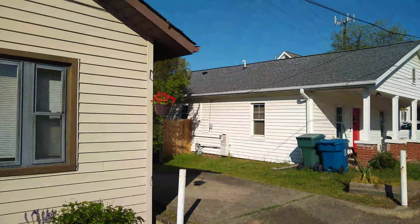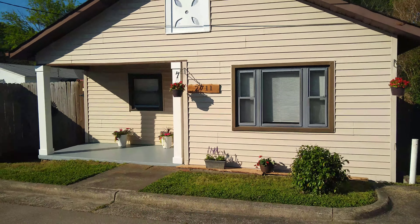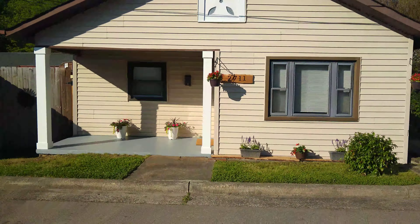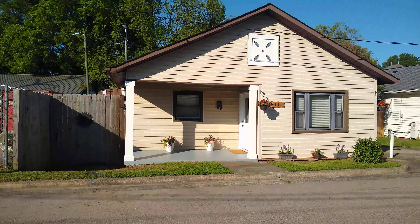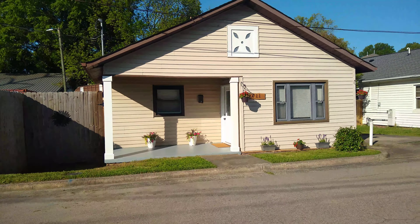We are at 2711 Edmond Street in Durham, and I'm going to do a quick walkthrough of this property for you. This is the outside — we've got a nice quiet street. This is a two-bedroom, one-bath, right around the corner from 9th Street. Let's go on in and take a look.